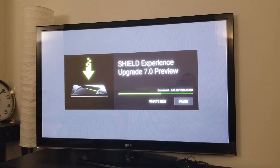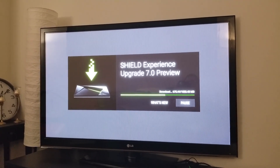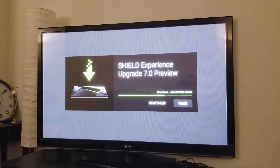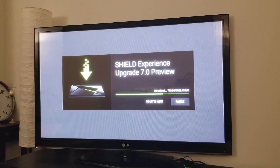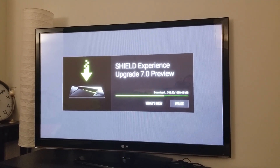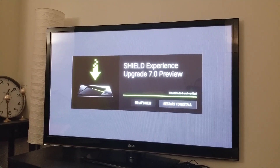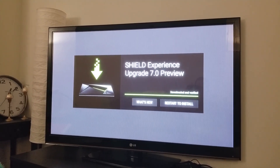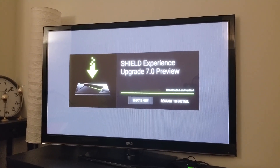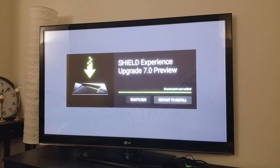I just want to apologize for the quality of the video — I am taking this video with my cell phone, so I hope you guys forgive me for that. Okay, here it's asking for restart or what's new. I will post a link for what is new in this upgrade, so there's no need to go through it now.